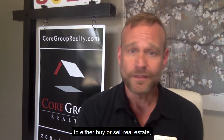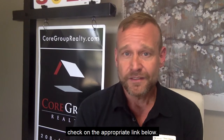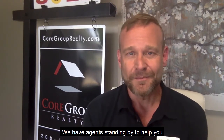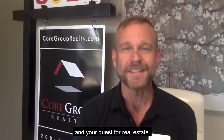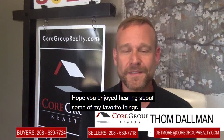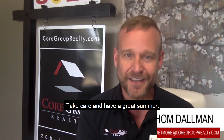In the meantime, remember if you're looking to either buy or sell real estate, check on the appropriate link below. Let us know and we can help you out — we have agents standing by to help you in your quest for real estate. Thanks a lot for tuning in. Hope you enjoyed hearing about some of my favorite things. Take care and have a great summer.